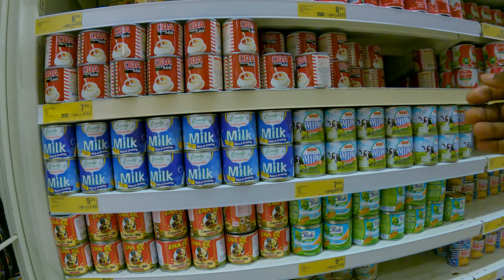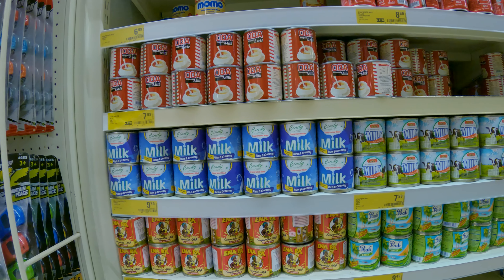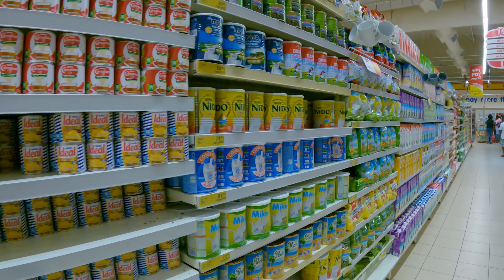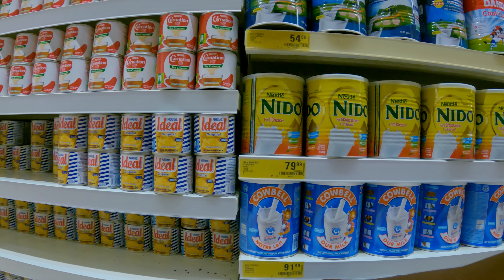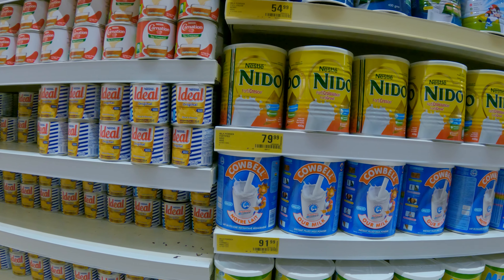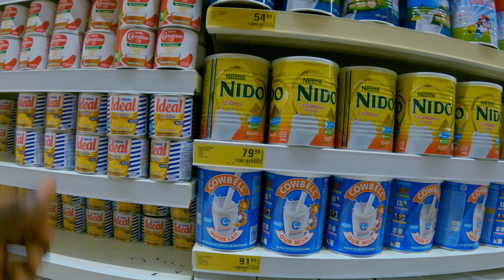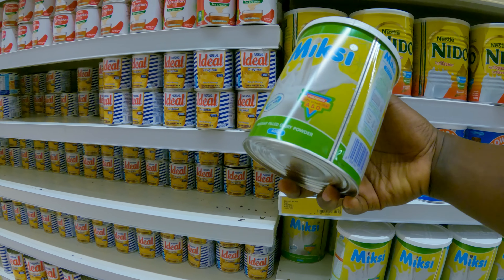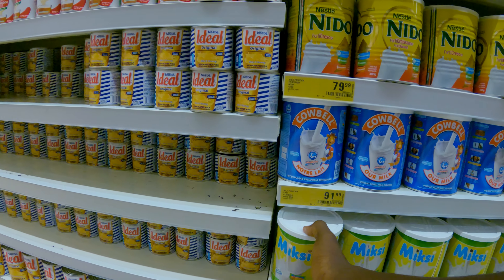This is some milk — Peak milk — 9 cedis, which is about $0.87 US dollars. This is Cowbell milk. Milk powder can: 91 cedis, 72 cedis. 72 cedis is about 7 US dollars. That's quite expensive — 7 US dollars for powdered milk.